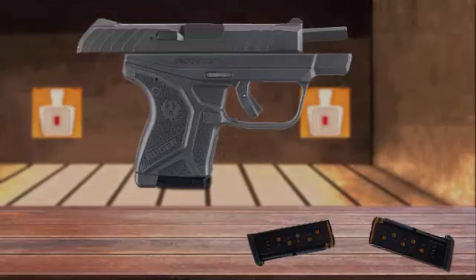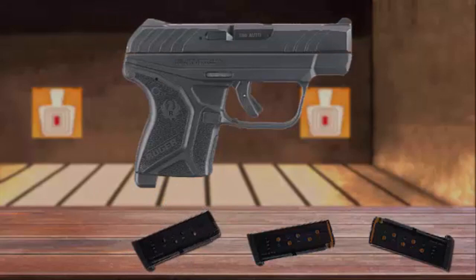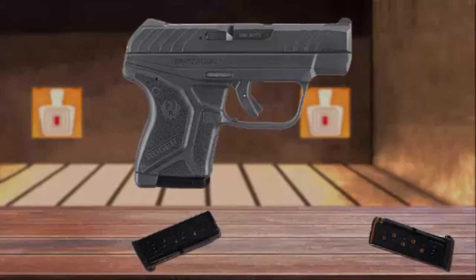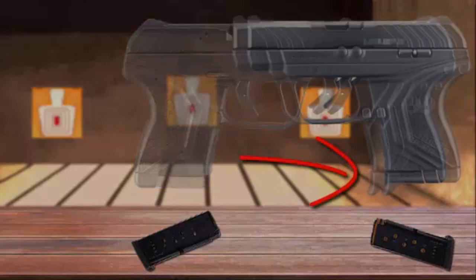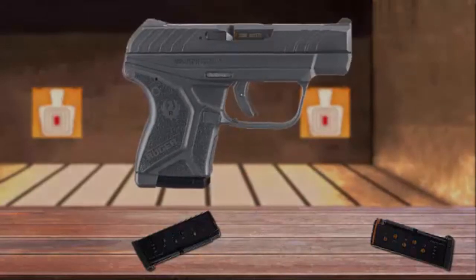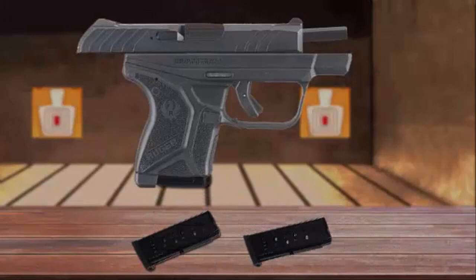Furthermore, it retains the manual slide-lock lever from the original, but the LCP2's slide will automatically lock open on an empty magazine. It feeds from six-round magazines featuring a textured floorplate with an extended finger shelf. A flush-fitting replacement floorplate is also included. Magazines of either generation are compatible with both firearms; however, the last-round hold-open function only works with LCP2 magazines in the new LCP2.